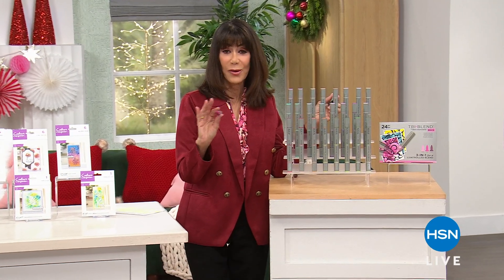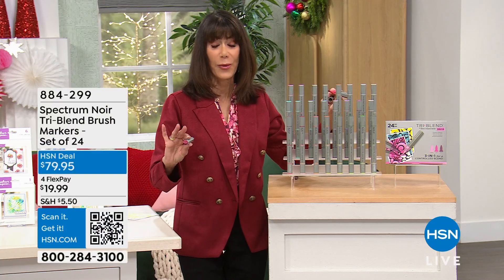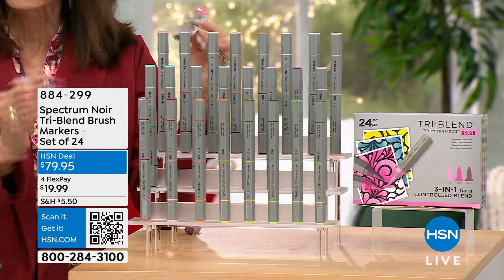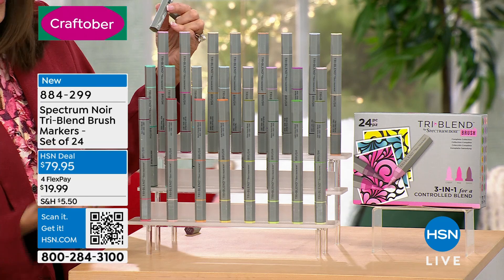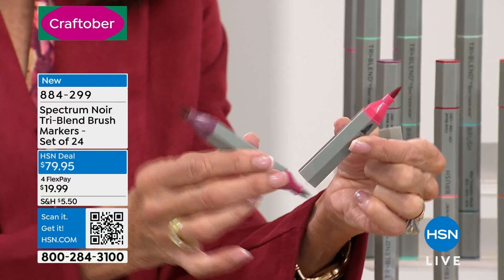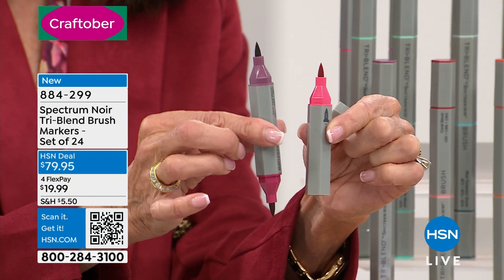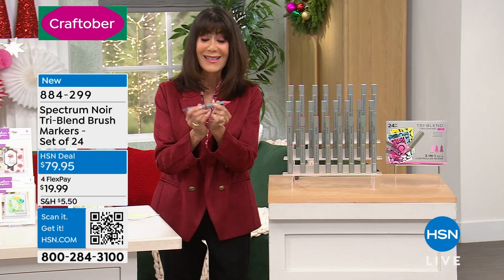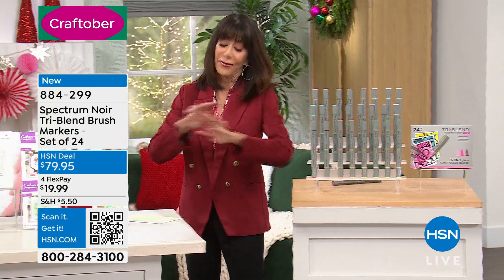Thank you so much for shopping with me. This is all about Crafter's Companion with Sara Davies. I wanted to mention these markers again — they're coming up at the end of the hour, already crazy popular. We have about 600 to go around. They're the best-selling alcohol pens globally — hundreds of thousands have been spoken for. You think you're getting 24, but you're actually getting 72 because within each one there are three different color-coordinated shades. At $79.95 today. And once you spend $7.50 shipping and handling, everything else ships for free.